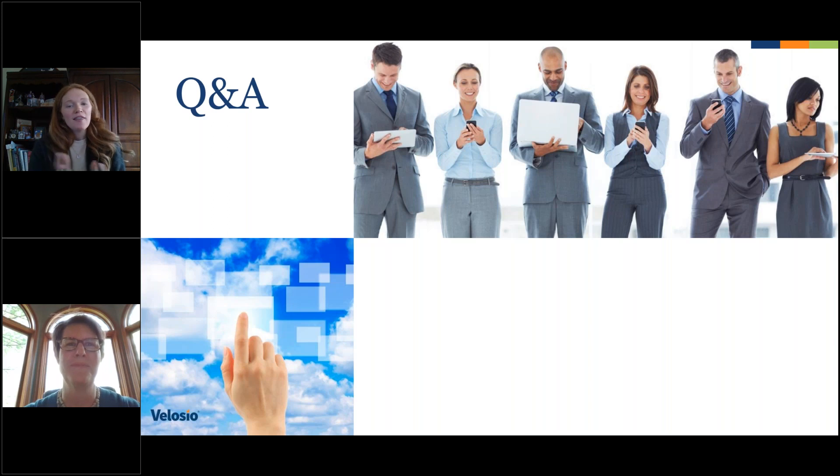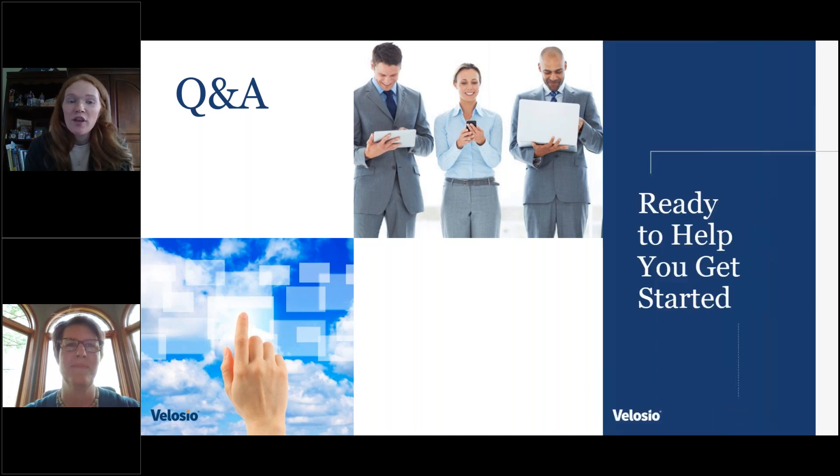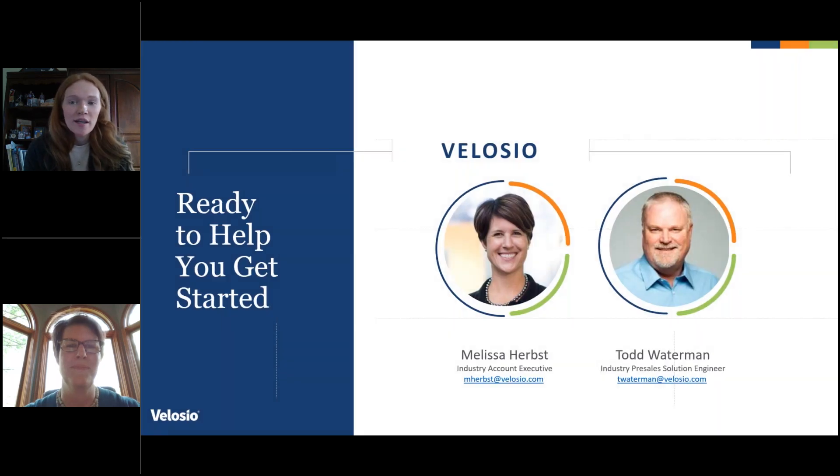Thank you so much Todd and Melissa for taking time to put this presentation together and share insights with all of you. If you have any other questions, please submit those to insider@velasio.com and we will follow up with you. Keep an eye out in your inbox for a link to the recording and some other helpful resources to learn more about Velasio and Silverleaf. Thank you all.